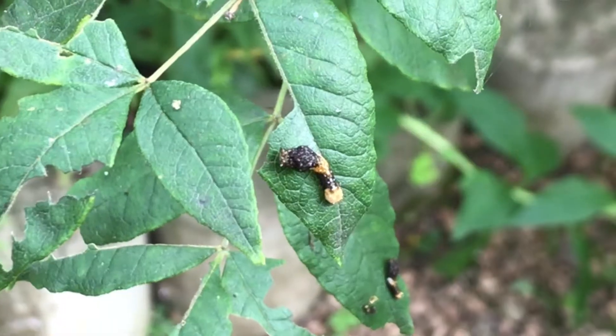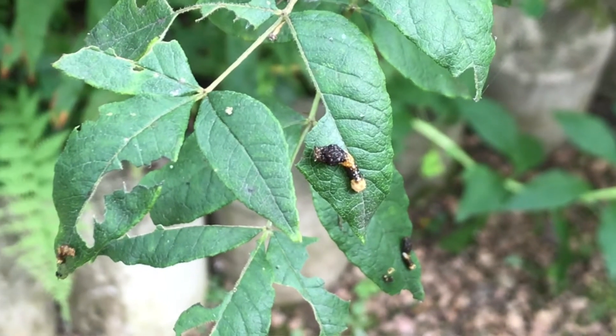Before these caterpillars move on to their next stage, they have to reach the size of my pinky. And since they start out so small, it takes about three to four weeks of steady munching on these prickly ash leaves. Of course, just like all butterflies, they go through a pupa stage.